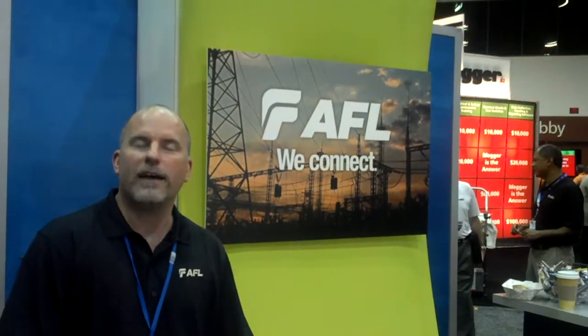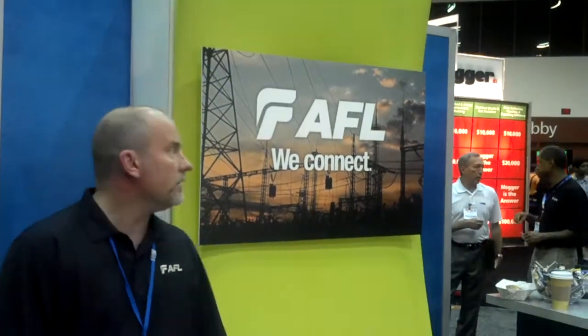Hello, I'm Steve Furtison, here at the 2012 ByLine Triple H show at booth 3555. I'm here with AFL and a lot of the electric utility products that we have. I'd like to walk you around the booth a little bit. Hopefully you can stop by and see a lot of the products that we have for electric utility.